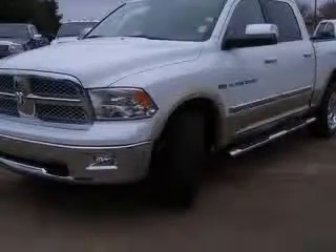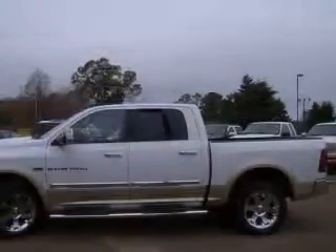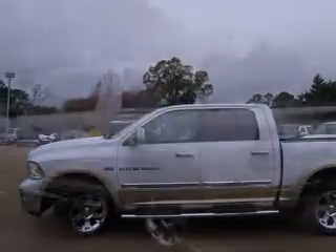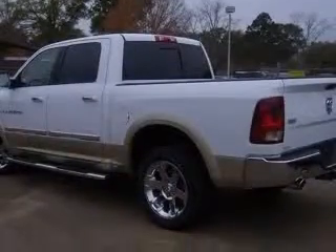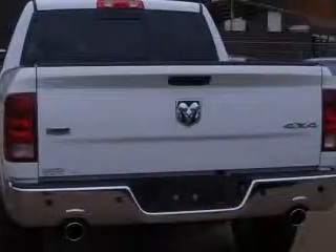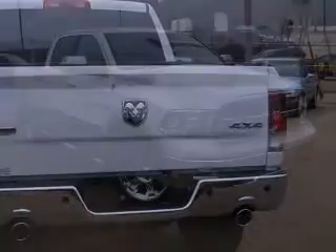This vehicle has a wide exterior and includes the following options: 4-wheel ABS brakes, air conditioning, bed length 67.4, clock in-radio, compass, cruise control, dust-sensing headlights, and external temperature display.